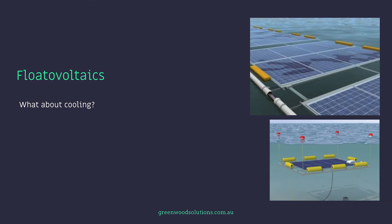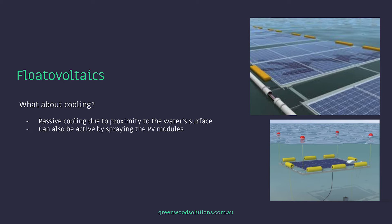What about cooling? The panels are cooled through passive cooling due to their proximity to the water surface, and can also be actively cooled by spraying the PV modules with fresh water. You can also use submerged PV modules. The potential gain in energy harvesting is between eight to ten percent, depending on who you speak to.